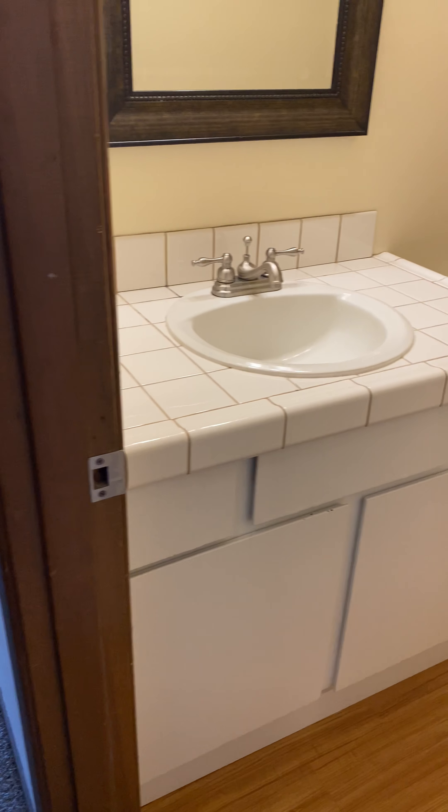Then we've got the kitchen with a glass top stove, tile counters on the island, and lots of storage on both sides of the island. There's a quiet dishwasher and upgraded glass shelves in the refrigerator. As you can see, lots of storage.